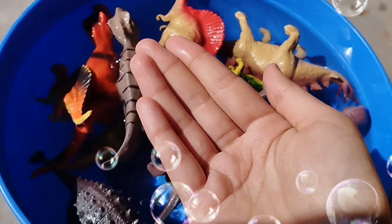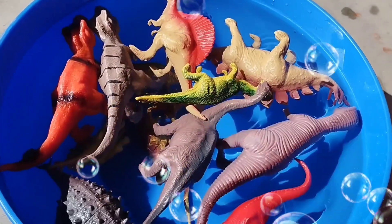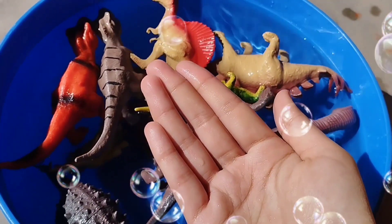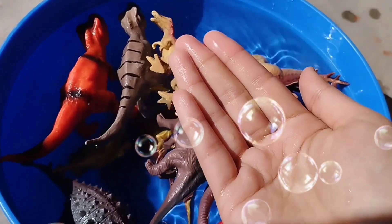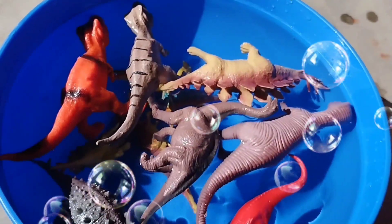The next one is a Baby Spinosaurus. Baby Spinosaurus. This is a Tyrannosaurus. A Baby Spinosaurus. This is a Spinosaurus.